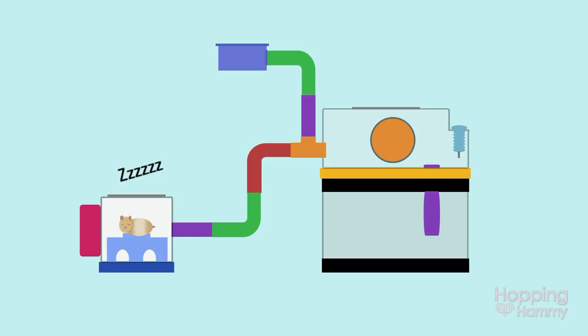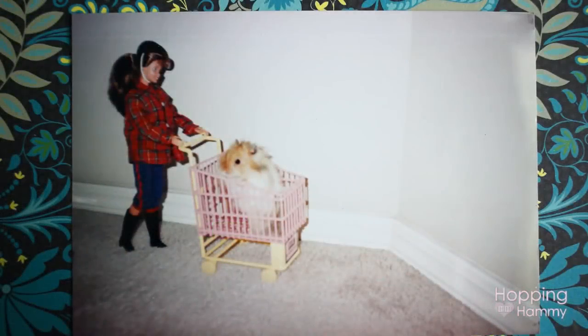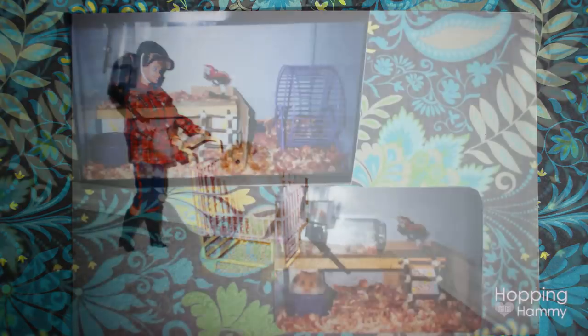My next hamster was Tin Roof Sunday, and I only have these two photos of his setup. As you can see, it's only a 10 gallon, which I thought was good at the time, but there are so many things wrong with this setup. It's very cringy to show, and I would like to just move right on.